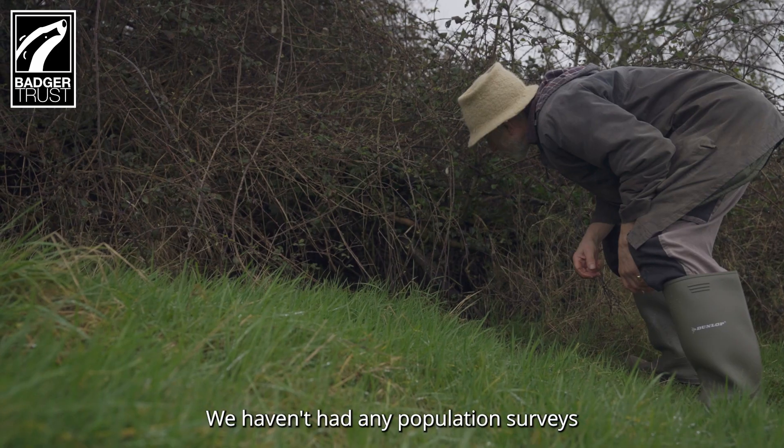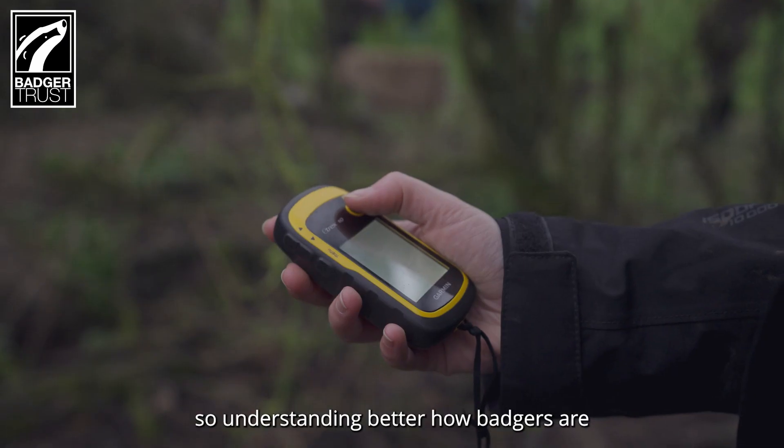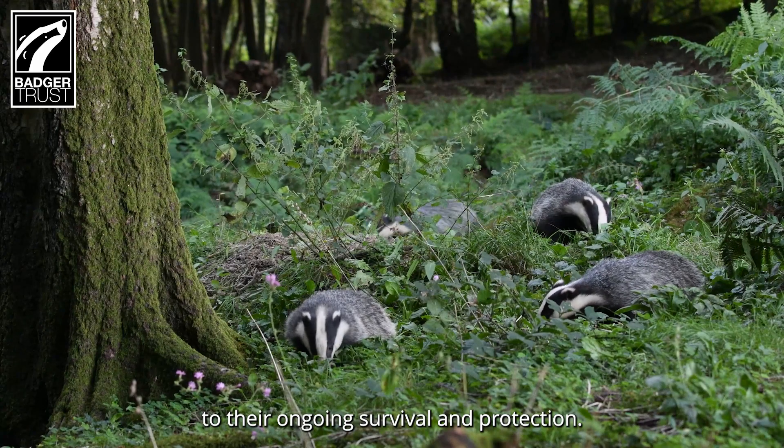We haven't had any population surveys done of the badger since before the cull, so understanding better how badgers are responding to that and the other threats is critically important to their ongoing survival and protection.